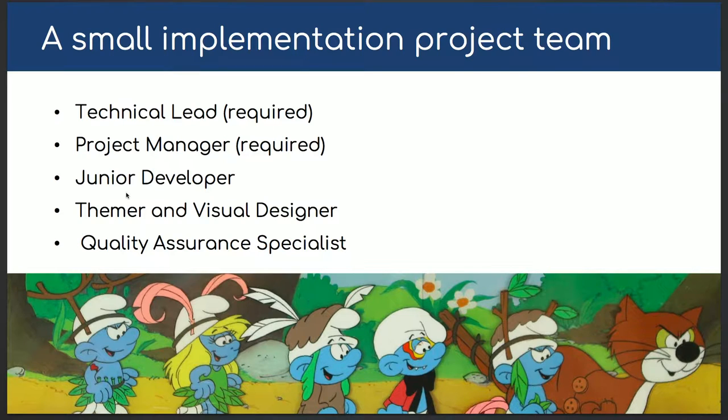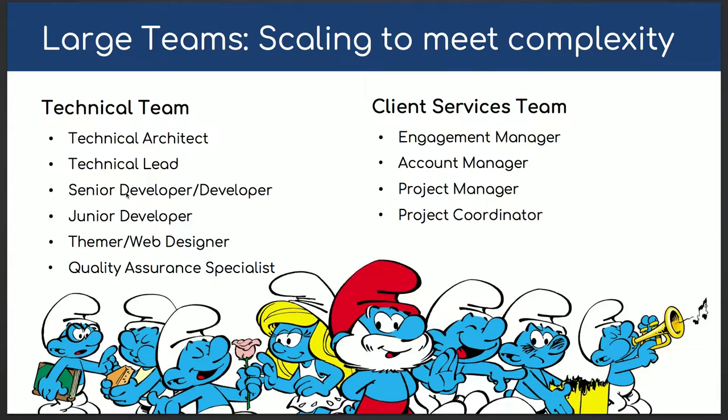For bigger projects — we do a lot in higher education, government, and healthcare — there's a bigger team. There's a technical team and a client service team that deliver the project together. On the technical side: technical architect, technical lead, senior developer, developer, junior developer, themer and visual designer, and QA. On the client service side: engagement manager, account manager, project manager, and project coordinator. Even in small or big teams, we always have a junior developer — they get mentored and handle module-level tasks.